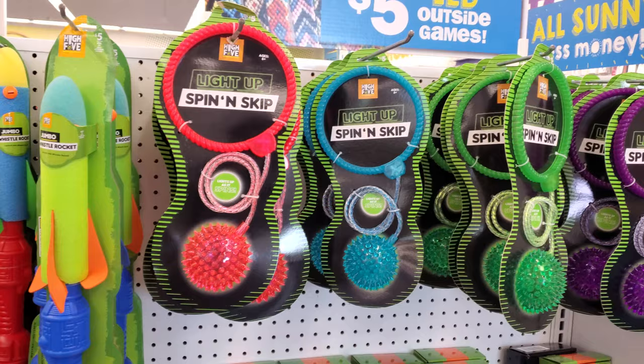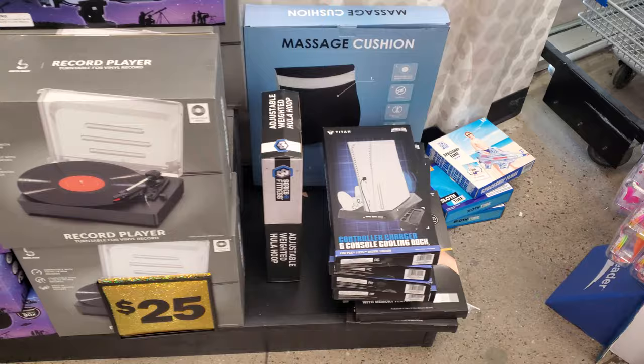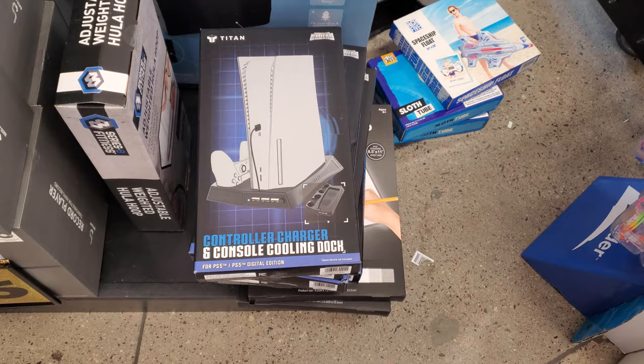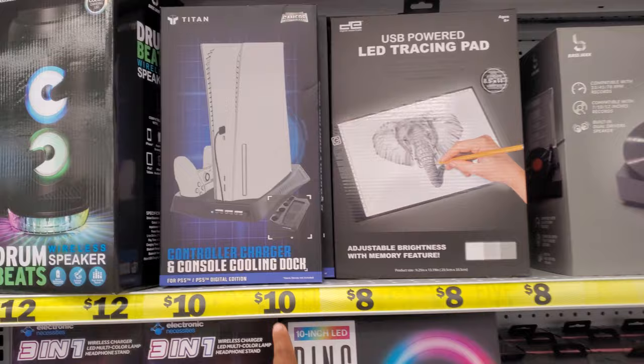Here's the $25 corner — they have a telescope, a little record player. Oh look, they have a controller charger and console cooling dock, okay, with fans underneath. LED tracing pad — actually this one's eight dollars, it's actually kind of cool looking. So it looks like this one might be ten.